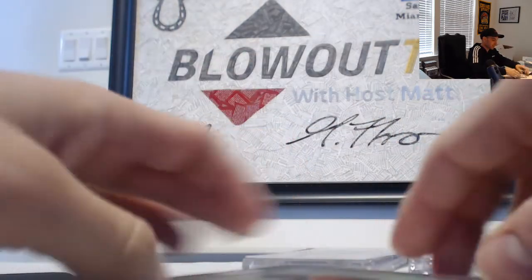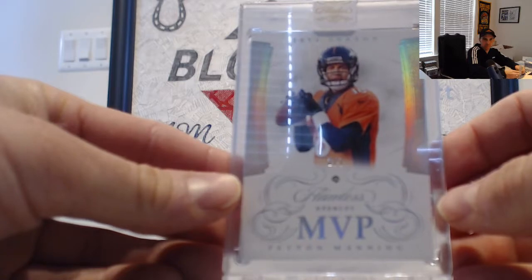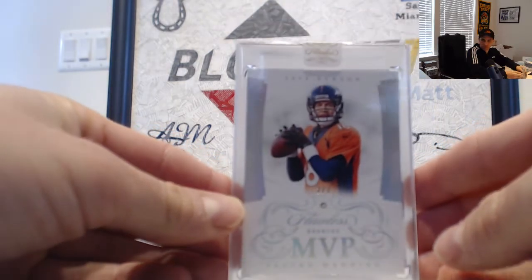Ooh, that's a nice one — number two of seven, Broncos, MVP Diamond, Peyton Manning. Mr. Ryan 5 gets that one. The Sheriff.